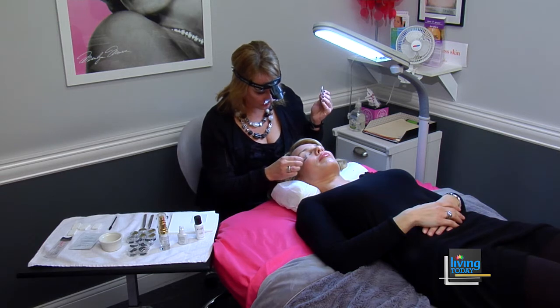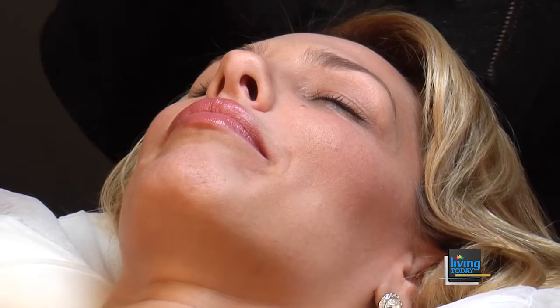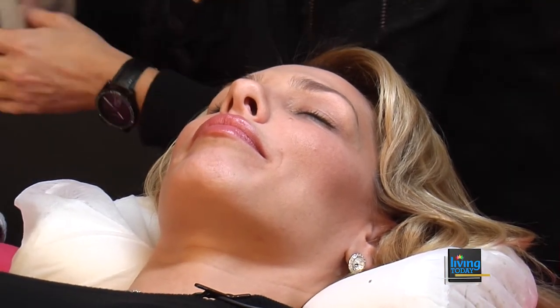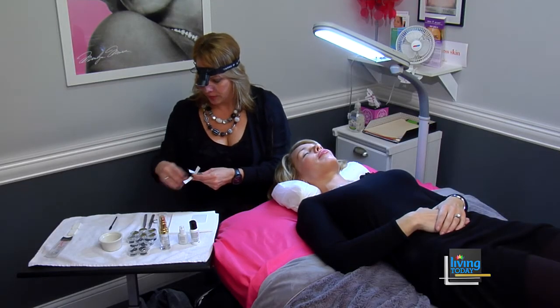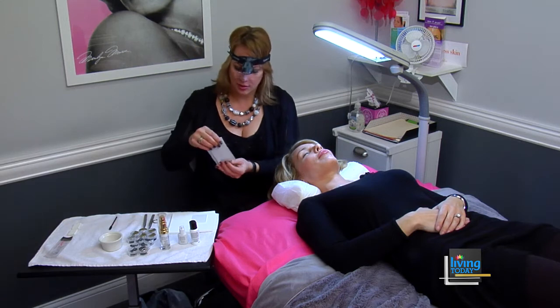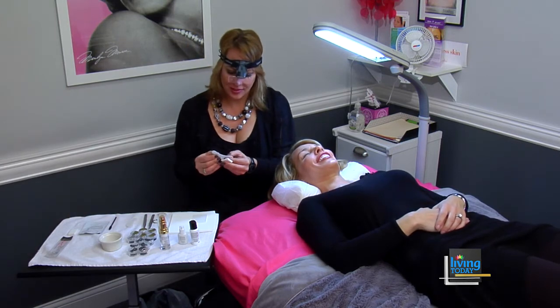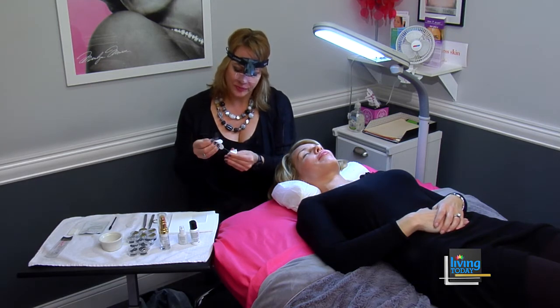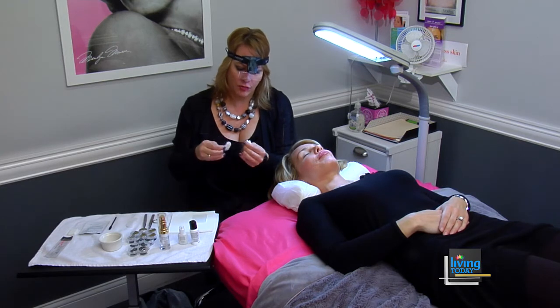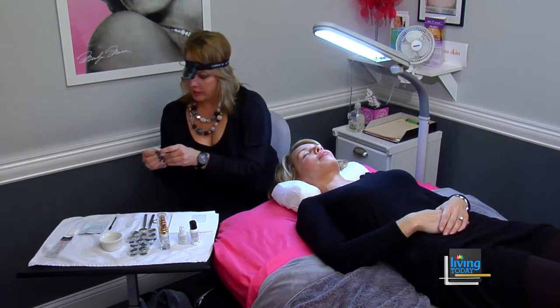I adhere each individual lash extension to your individual lashes about one millimeter from the lash line. Now that we've cleansed your lashes, I'm going to adhere a pad to your bottom lashes — it's actually a hydrating pad, so we get to hydrate under your eyes as I'm working. This also prevents your upper and lower lashes from sticking together, which you definitely don't want to happen. We'll place this over your bottom lashes and then get started.